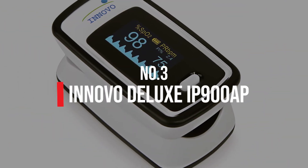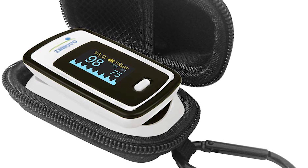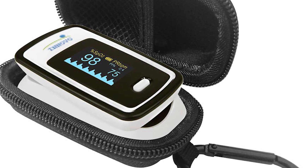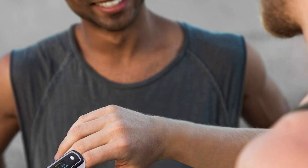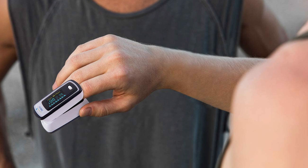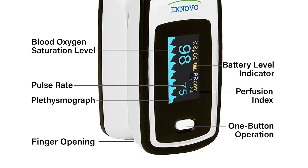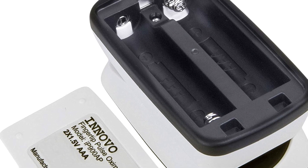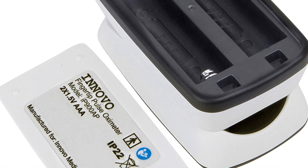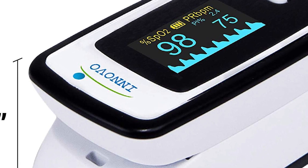Number 3: Innovo Deluxe IP900AP. If you're looking for a quality tool that won't break the bank, this is the obvious choice, which explains why it sits near the top of our list. It stands out because of its accuracy and reliability — whether you're using it on patients or at home, rest assured it will give you an accurate reading. We also love this one for its affordability; it will be hard to find a pulse oximeter this reliable without dropping a ton of money. It has a clean design and is small enough to fit in any pocket.